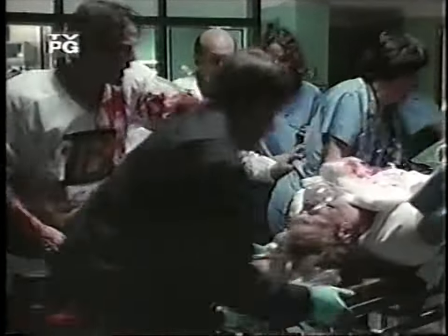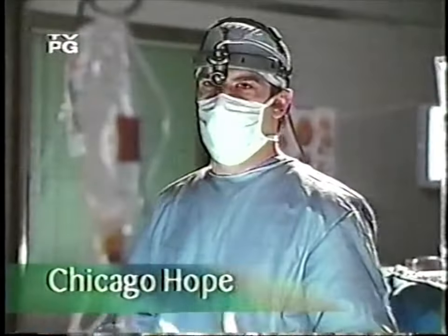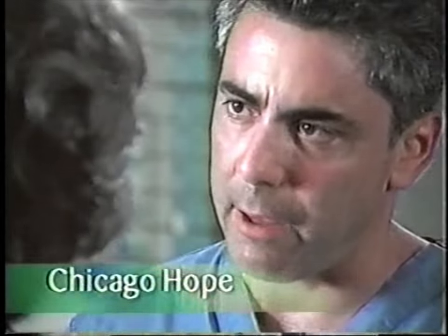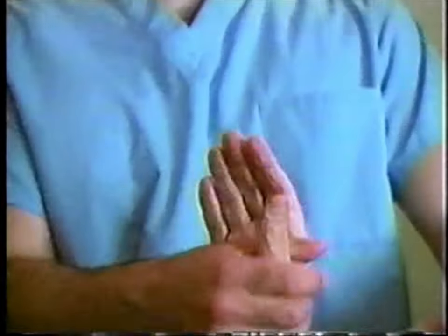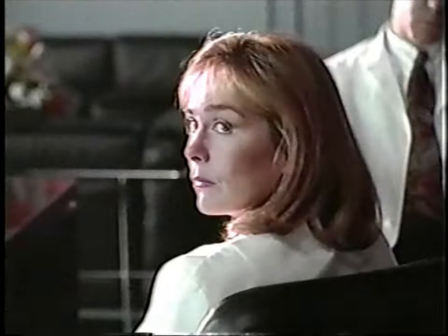Get him to the OR now! Life and death. Your husband passed away during his operation. Love and tears. I've given up a lot to get here. They're a part of every life. We're doing everything we can. You're gonna be okay. And on Lifetime, they're a part of every day. Don't miss a moment. Chicago Hope. Watch Lifetime on cable channel 26.